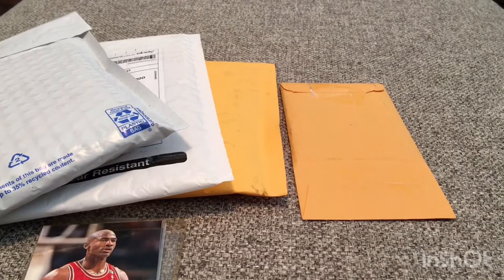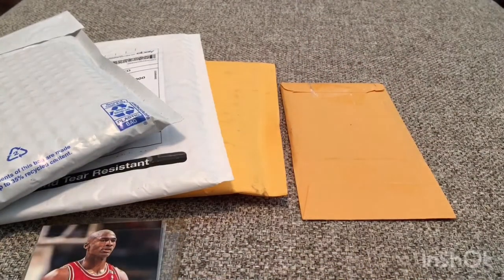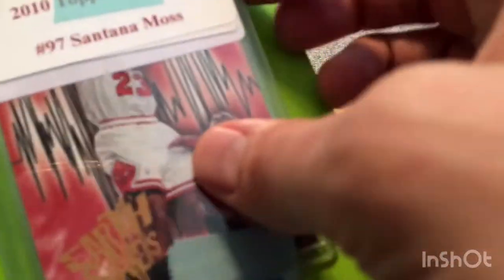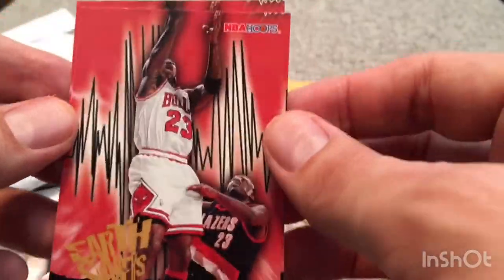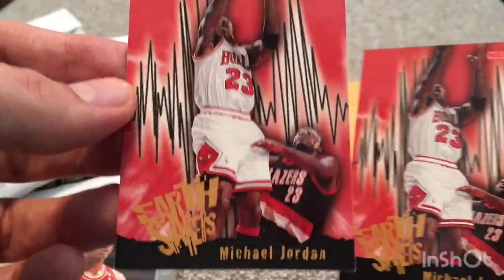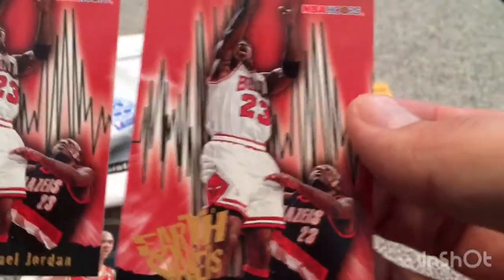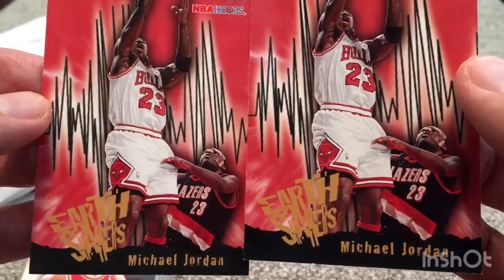Here we go. He's got it packaged in here very well. This is one of the inserts that I didn't have. Back in the 90s, inserts were where it was at. Let me get this out of here so you can see it. Once again, not the most earth-shattering insert. This is NBA Hoops Earthshakers — Michael Jordan. I got two of those; I didn't know I ordered two of them. Maybe it was a lot of two. And there you have it — he's got one of the Portland Trail Blazers there in the background. Earthshakers insert from NBA Hoops.